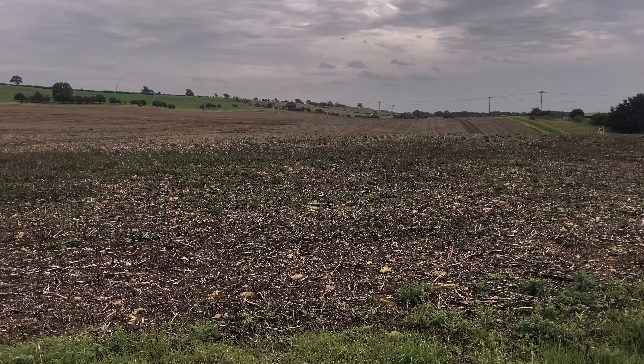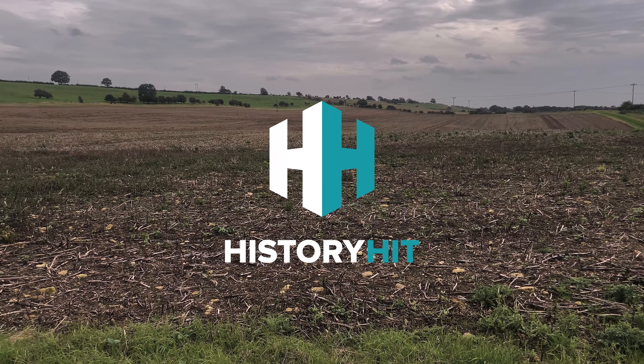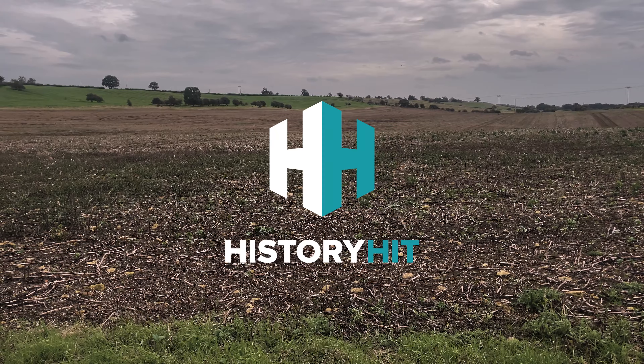Welcome back! It's Lucy and Ellie from Roman Found, and we can't wait to bring you more history from our latest digging adventure. Kindly sponsored this week by the online history channel, History Hit.